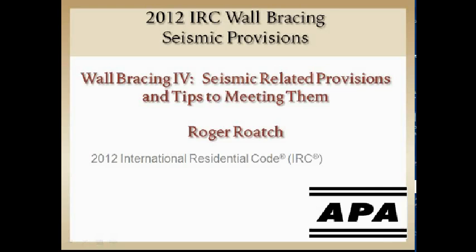My name is Roger Roach. I'm with APA, presenting on the 2012 IRC wall bracing provisions, specifically the seismic provisions today.